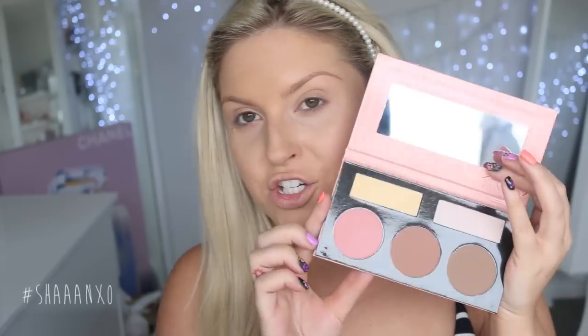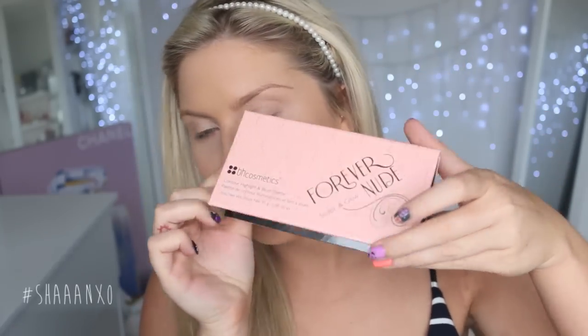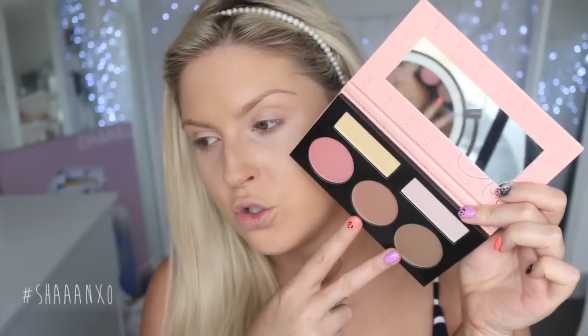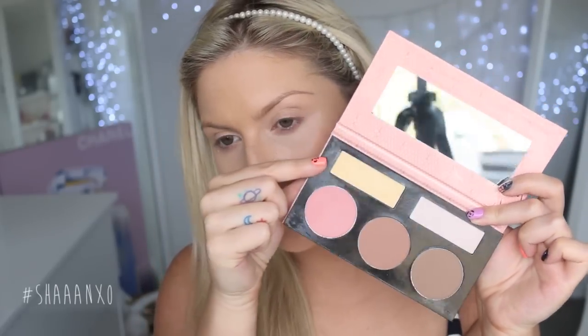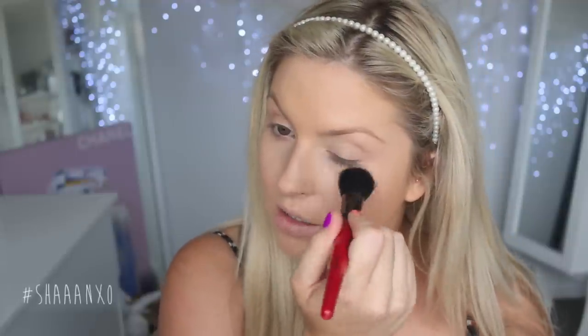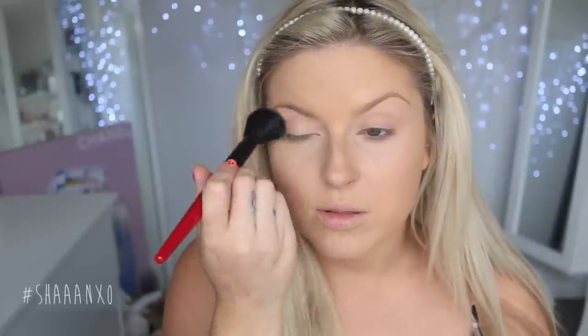Now I am using the BH Cosmetics Forever Nude Palette. Look how cool this is — it has a couple of contour shades, a blush shade, and some highlighting shades. I'm going to use this yellow color under my eyes. Yellow colors under the eyes are really, really good for brightening up your under eye area, and it sets your concealer in place.